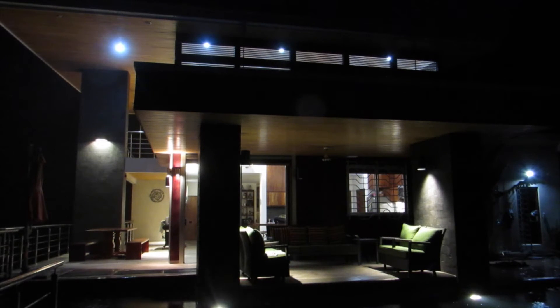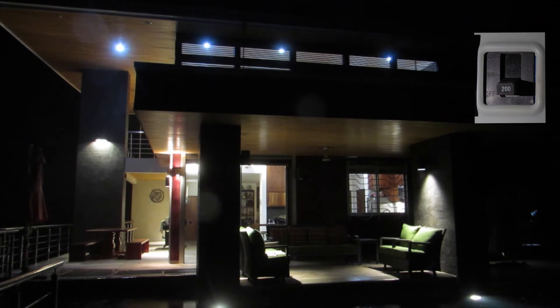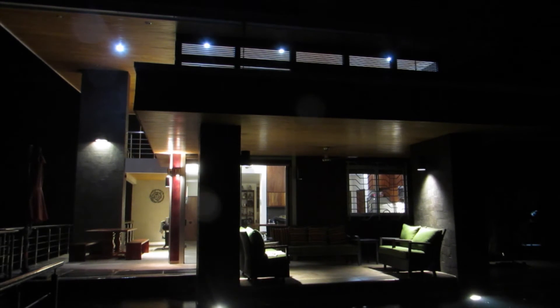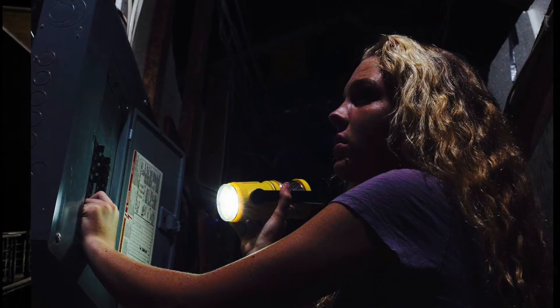These are called the critical loads. The light to the right of the screen is not connected. Now the house has essentially become an off-grid island. This happens automatically, without interruption, and without the homeowner taking any action.